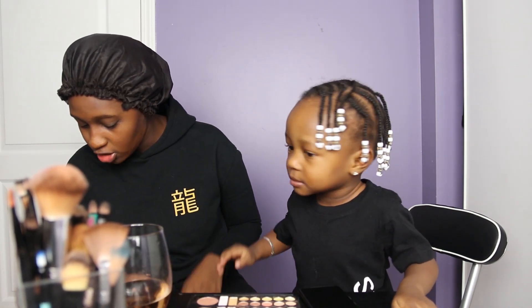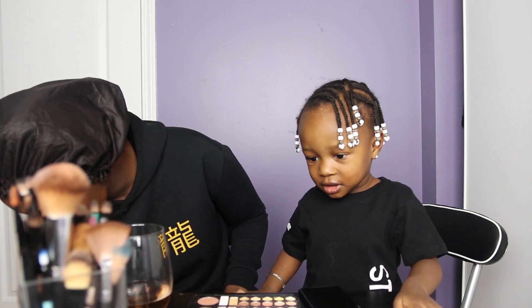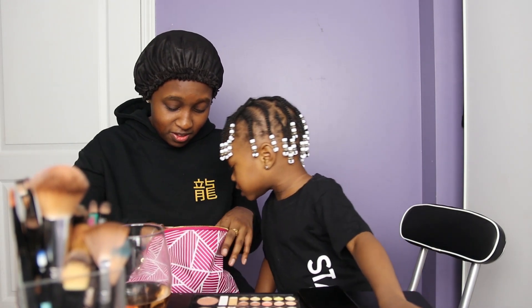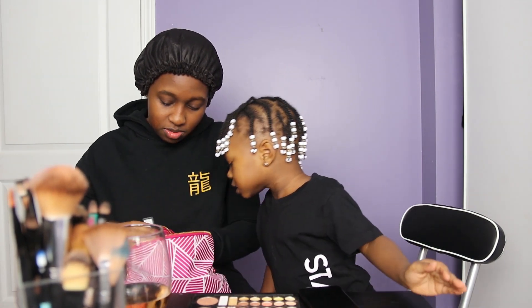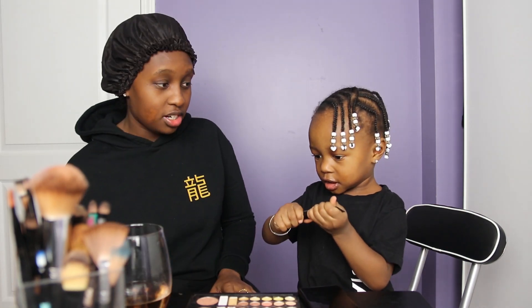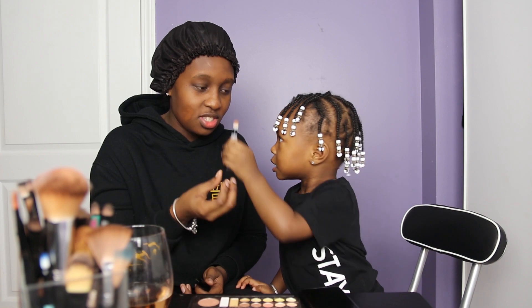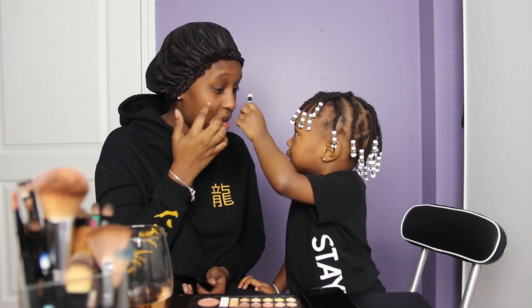Next we're going to do contour. Not contour — we're going to do... I'm going to get you the brush. You're anxious for the brushes. Next, we're going to use this one. That's concealer. Okay, that's enough. So you have to do under my eyes. Under my eyes, okay?